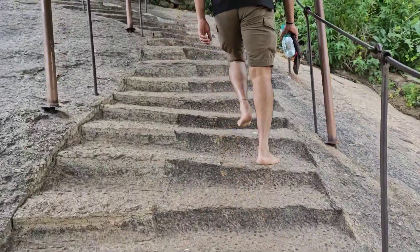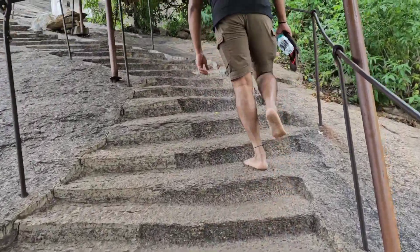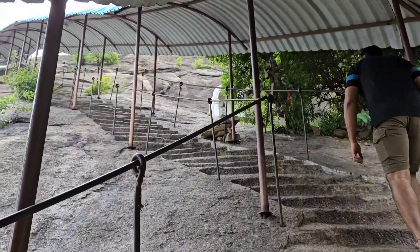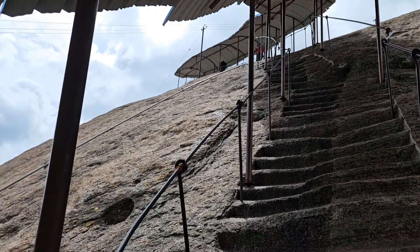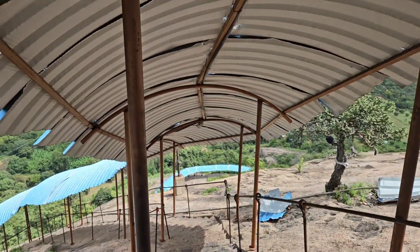The steep climb continues. You can see it goes up like that, all the way up there. The steep climb still continues — it's a route from down there.